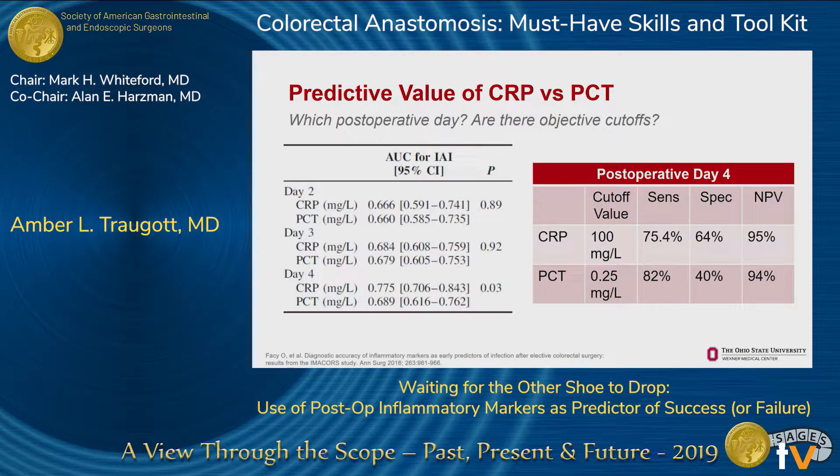Additional data from that same study addresses when is the best time to check these markers to get the best diagnostic value, and whether there are objective cutoffs to use in clinical decision making. The chart shows the area under the curve for ROC curves for both CRP and procalcitonin by postoperative day — they are most accurate on postoperative day four, and CRP might be a little better. Using cutoff values of 100 for CRP and 0.25 for procalcitonin on day four, the negative predictive value is quite good at over 90%, but sensitivity and specificity are not as strong.